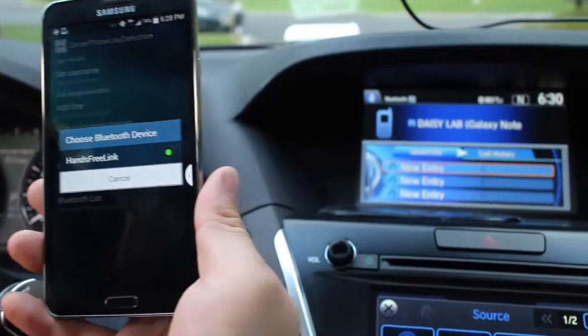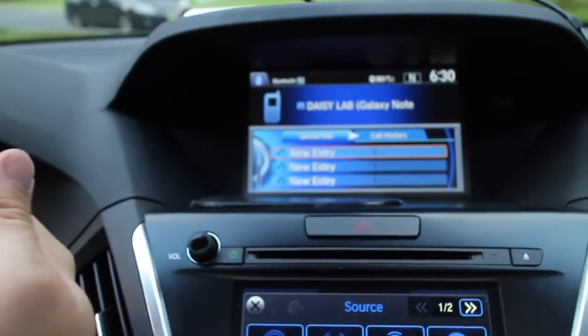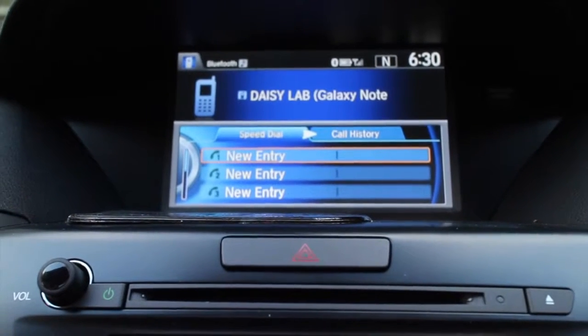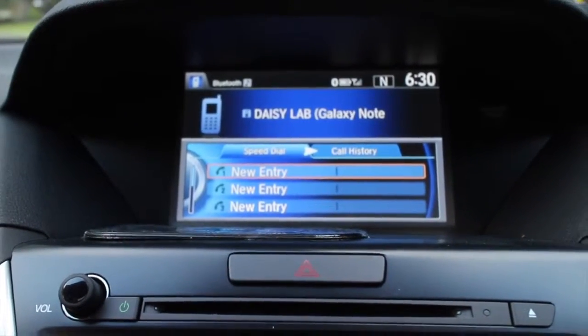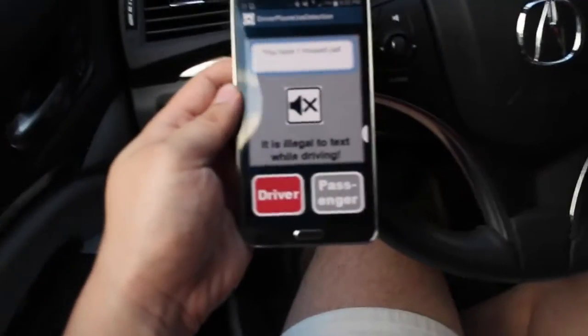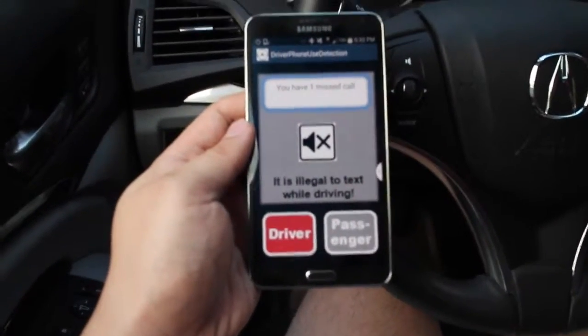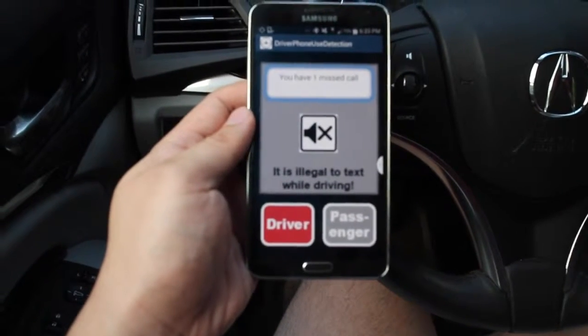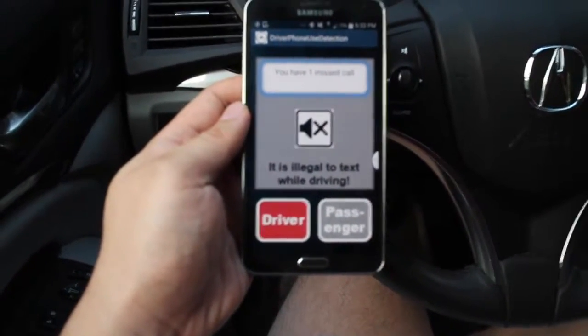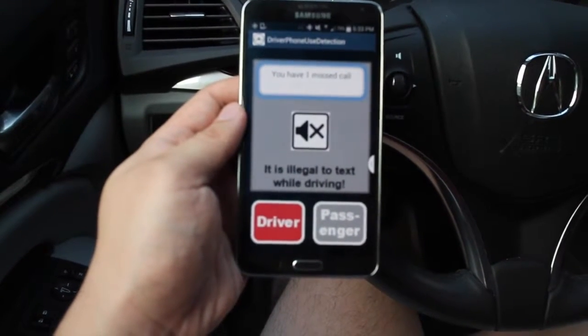Using our app is very straightforward. After installing and starting the app, it can automatically associate with the vehicle's sound system via Bluetooth. Once associated, the app will automatically determine whether the phone is used by a driver or not, and will put the phone into silence mode to reduce distractions from incoming messages or calls only when the phone is used on the driver's side.